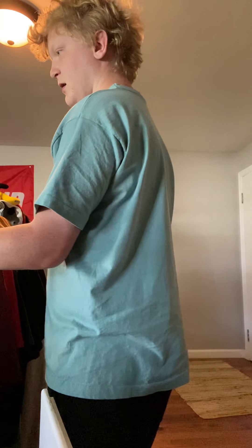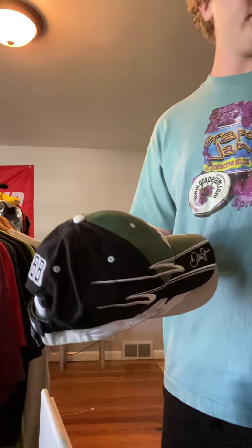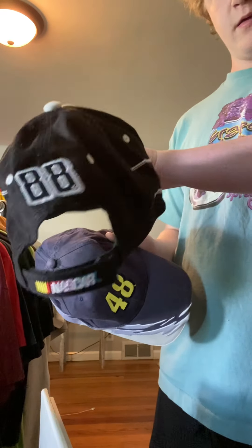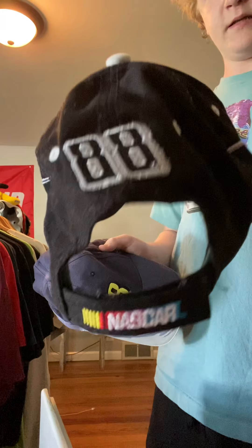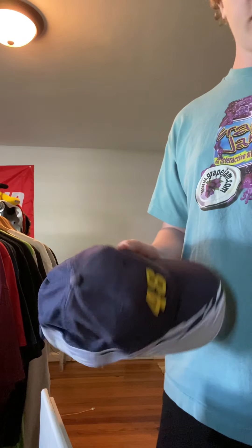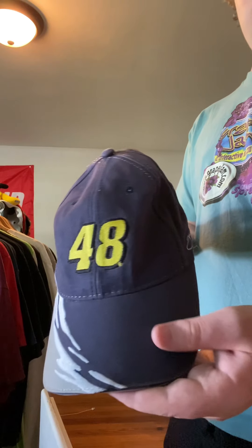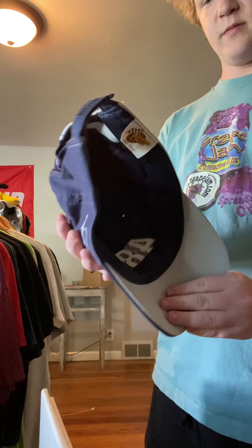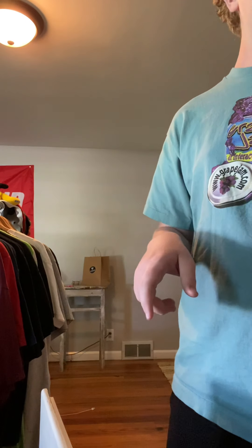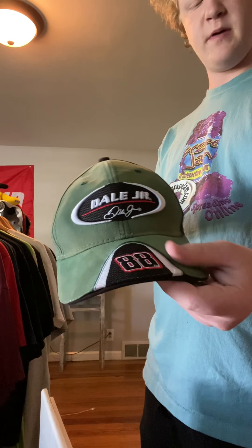Now I'm gonna get into my hats. First up, amp hat — this is a NASCAR hat, number 88. Winner's Circle tag. This one's also a NASCAR hat — I don't know who it is. Lowe's on the back, cool embroidery, Winner's Circle tag. Then I got this Dale Earnhardt Jr. hat — amp energy, 88, NASCAR on the back. Another Winner's Circle tag.